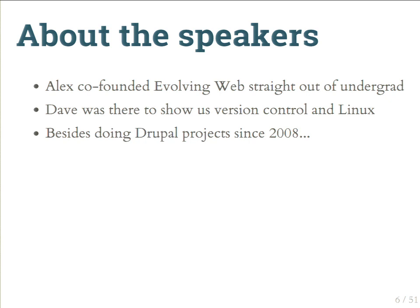Aside from co-founding Evolving Web seven years ago, I have other programming interests — I've written a Chrome extension for translating and learning French, and some Redmine and Vagrant plugins. Dave was one of our first devs when we started the company seven years ago and showed us how to use version control and Linux. He contributes patches to a wide range of open source programs, from KDE to Firefox to the JS Beautifier.